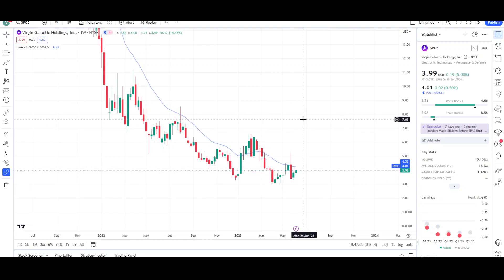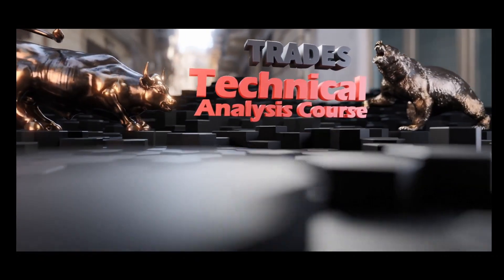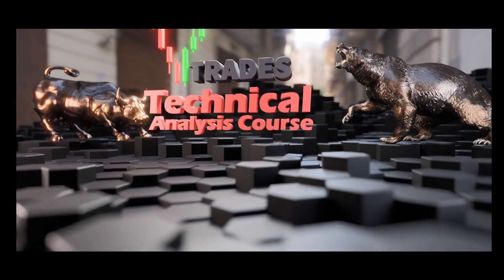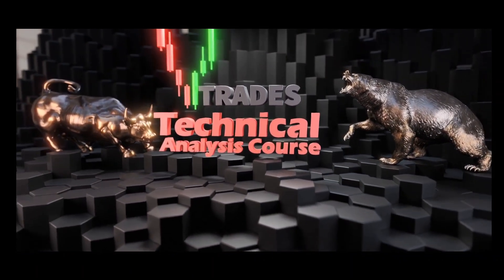I might give an update next week Tuesday. This is VTrades — thank you for your time. The VTrades technical analysis course is now live. Learn to read the chart the right way to prevent costly mistakes — click the link below to start training now.